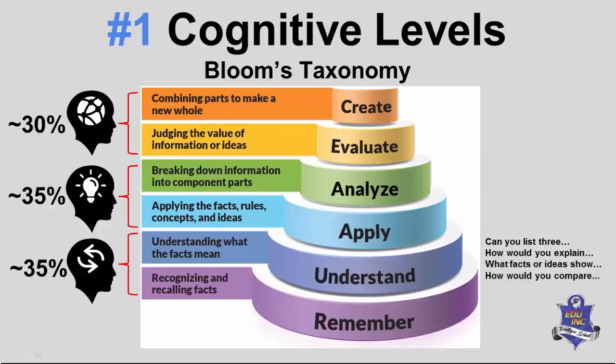To make this more accessible, here are four possible types of questions. The key to understanding what cognitive level you're being asked to engage with is to look at the verbs — the doing words — embedded in the question. For example: 'Can you list three things?' — the keyword is 'list,' a basic cognitive level. 'How would you explain?' — the keyword is 'explain.' 'What facts or ideas show?' — 'show.' 'How would you compare?' — 'compare.'